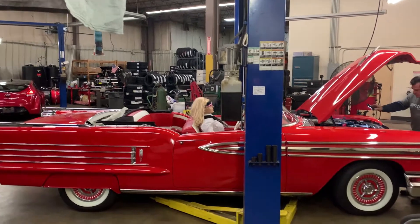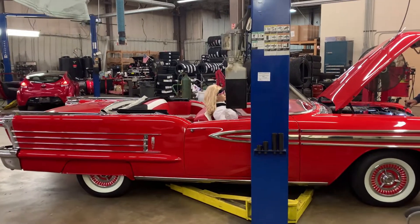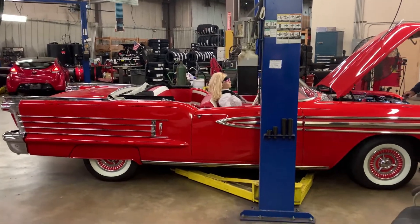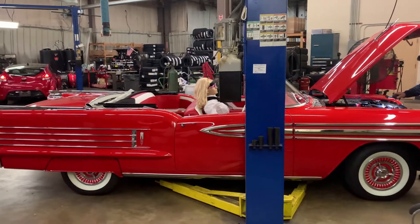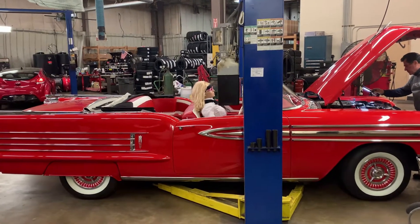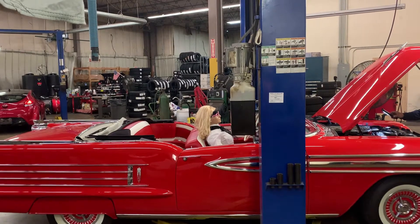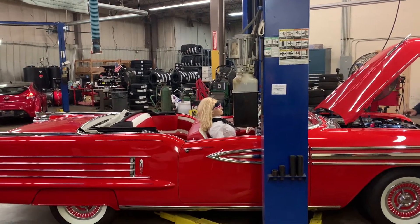Hello again, this is John at MJ Dream Machines. Today we're going to do a walk around on this extremely rare car, a 1958 Oldsmobile Super 88 Convertible. It has 20 options and is probably one of the highest option cars in existence today in this condition.